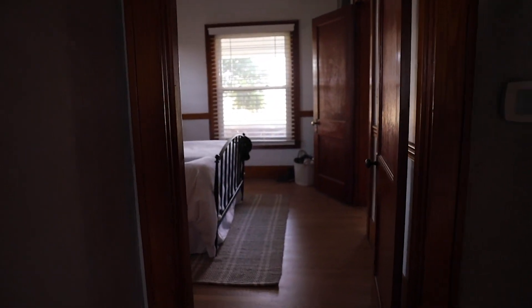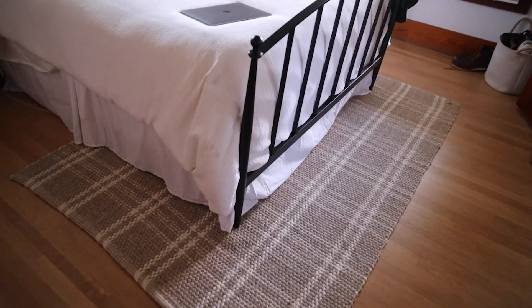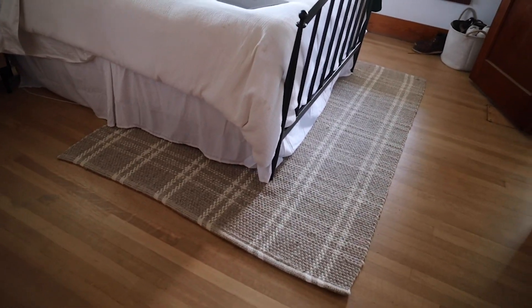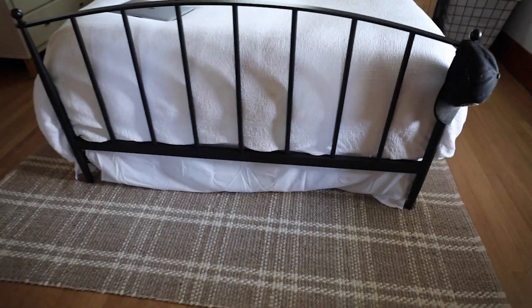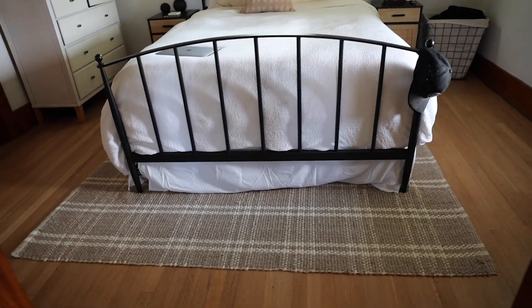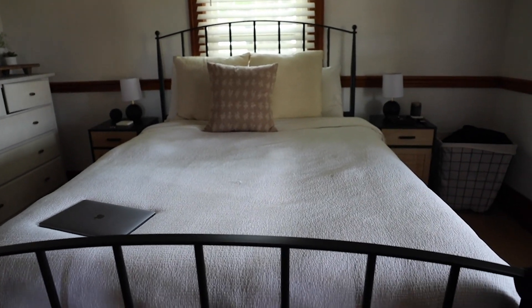Next we'll head into the bedroom. This is what it looks like on first glance. This rug is new — I really like it, I like the pattern and the beige color, but I don't know if it's what I'm going for in the bedroom. It's too small, and the bigger size was out of stock but I was impatient and bought it anyway. I think I might move this rug up to the guest bedroom since that room's a little smaller, then get a different rug for in here. I got this bed off of Target — it's just a footboard and headboard that attaches to your existing bed frame.